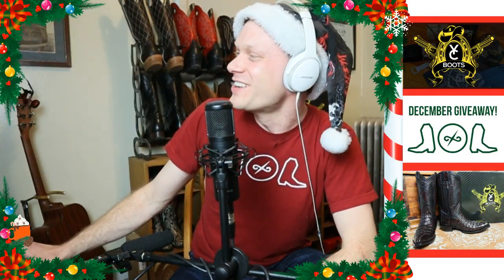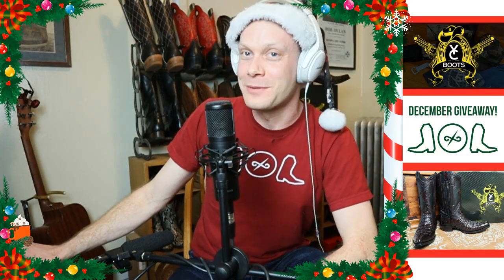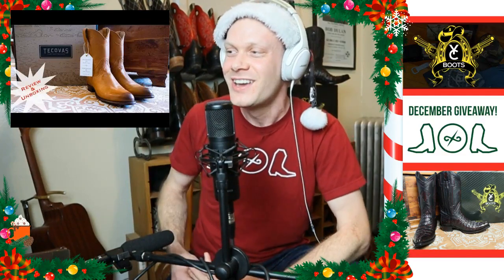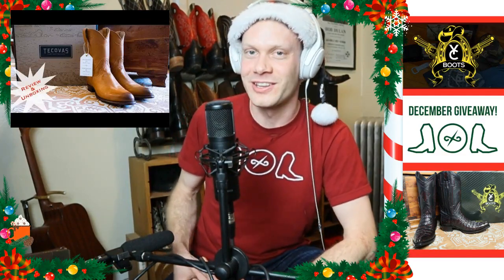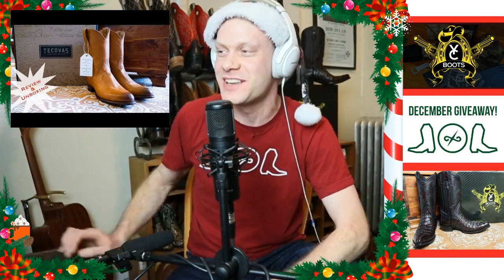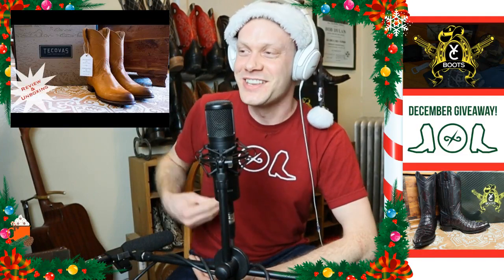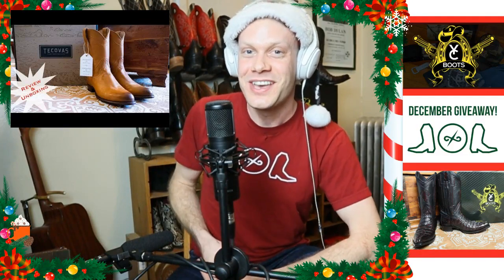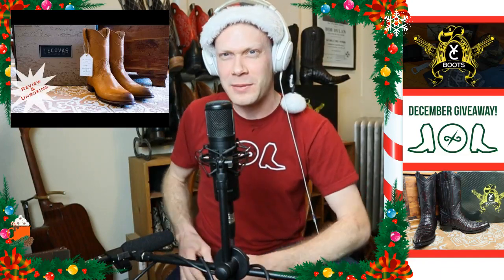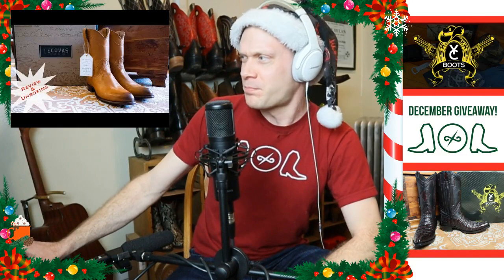The next video that got the most views — and also got a lot of hate — was the Tecovas review I did earlier this year, really early on. When I talked about the Earl, people hated it because I basically said at the beginning of the video: 'Listen, I'm not going to keep these boots. I just wanted to see what they're like and then I'm going to send them back.' And people were like, 'Oh my gosh, what a horrible person — why would you order something with the intent of returning it?'